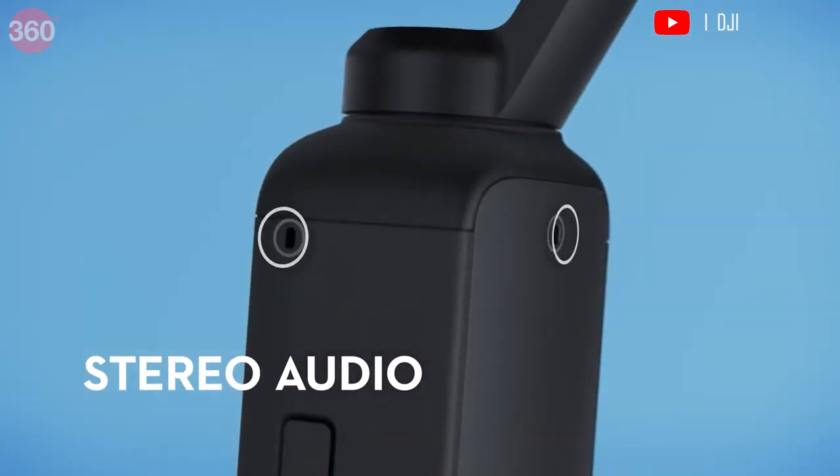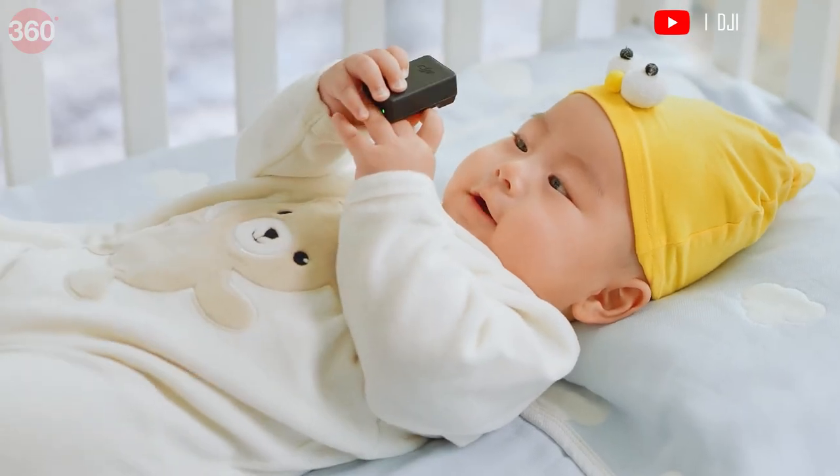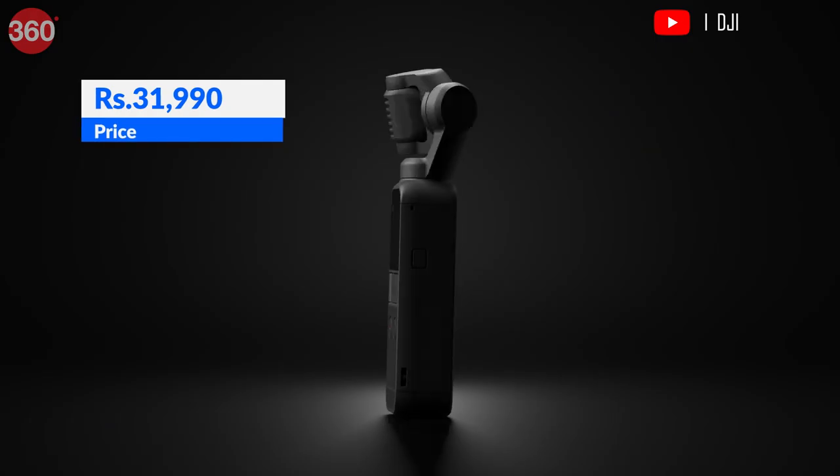This camera adjusts the mic to pick up audio from wherever the lens is pointing — a helpful feature for a vlogger. The DJI Pocket 2 is priced at Rs 31,990.